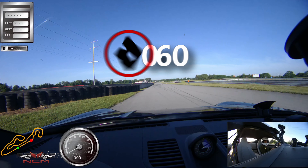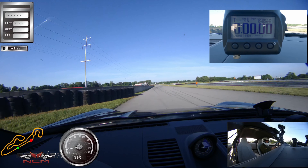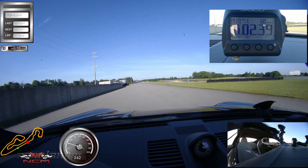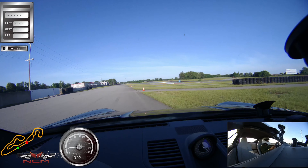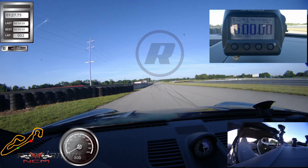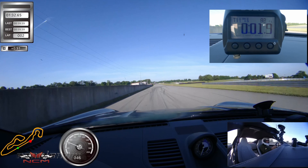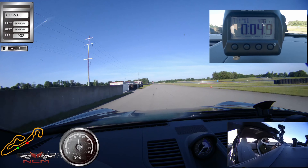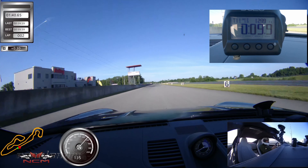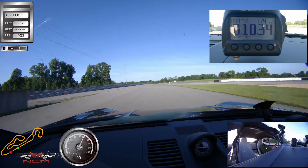992 Turbo S zero to 60 — this is going to be obnoxiously quick. No adjustments for rollout here, no adjustments for weather. Quarter mile — another ridiculously quick launch. It picks up speed so fast, it's got so much grunt. Unreal. 10.34 seconds. Incredible numbers from the Turbo S.